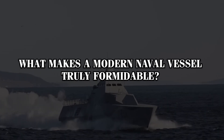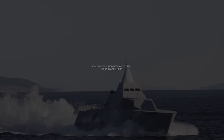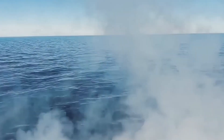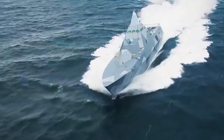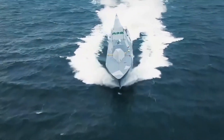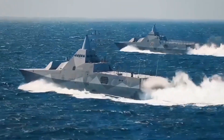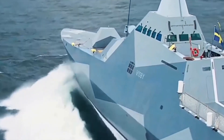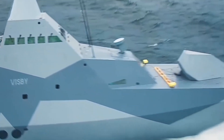What makes a modern naval vessel truly formidable? Sweden's Visby-class corvettes answer this question. Built to evade detection and strike with lethal accuracy, these vessels are at the forefront of modern maritime defense. They play a critical role in Sweden's security strategy within the increasingly contested waters of the Baltic Sea. Today, we'll discover what sets them apart.